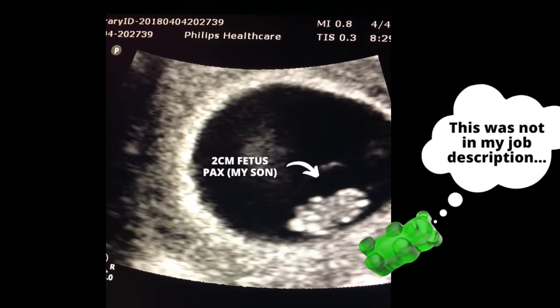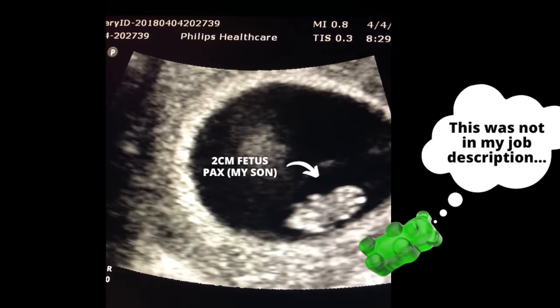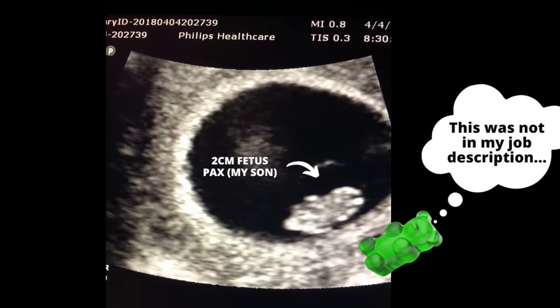I'll throw an ultrasound comparison up on the screen so you can see. If you're one of my patients — and I know some of you watch this — you've probably heard me say this in clinic before, because it's one of my favorite things to tell people at their eight or nine week visit: that baby is the size and shape of a gummy bear, because it gives you a little idea of what's going on in there and how big they are.